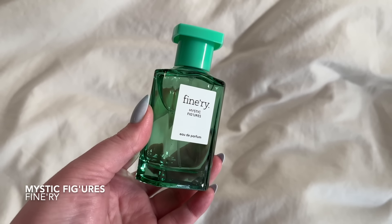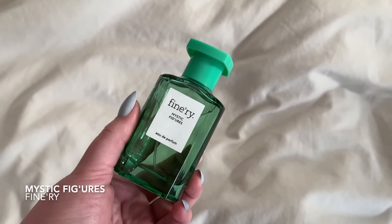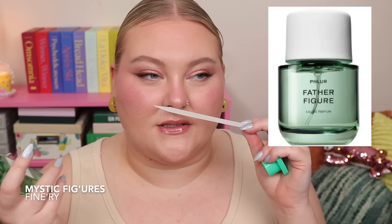Number five on my list is Mystic Figures. As the name hints, this is a fig fragrance — and I'm always intrigued by a fig note, so I was excited. Fig is having its moment. You definitely get the fig in here; it's very green, and I also get kind of a fig sap — not full-on milky, but something a little bit creamy with that quite green note.